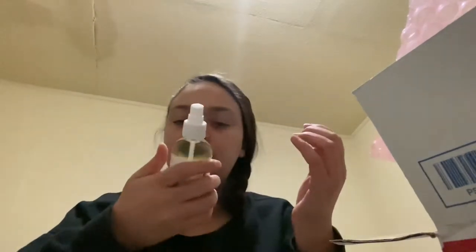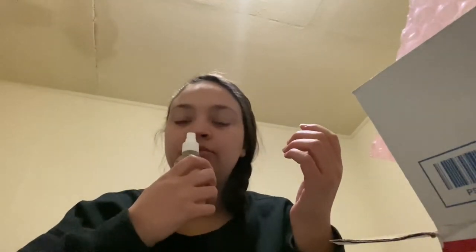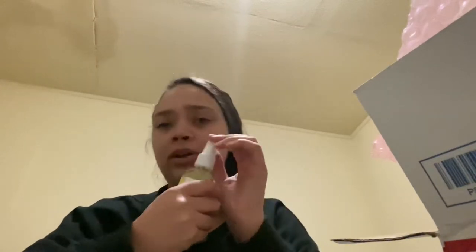This is the body oil. It smells like the actual cereal — it actually smells like Fruity Loops, which is great. Some products claim a scent and smell nothing like it, but this actually smells like the cereal. The box it came in has pretty pink bubble wrap.